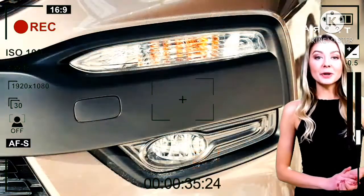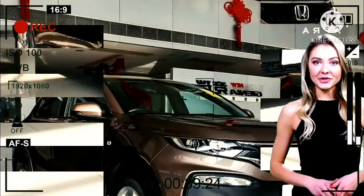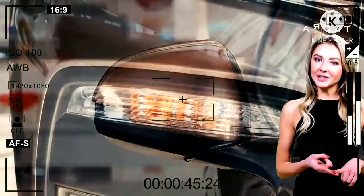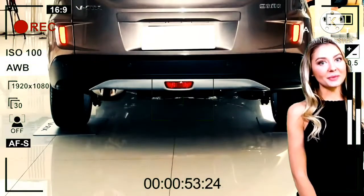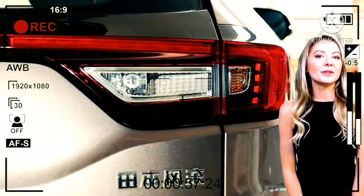Saat ini Honda menghadirkan model kembar dari Honda HR-V, yaitu Honda XR-V yang diracik ulang hingga meluncur dengan karakter berbeda, dengan desain yang gagah dan stylish. Bagaimana tampilan eksterior, interior, serta mesin dari Honda XR-V ini? Simak di video berikut ini.